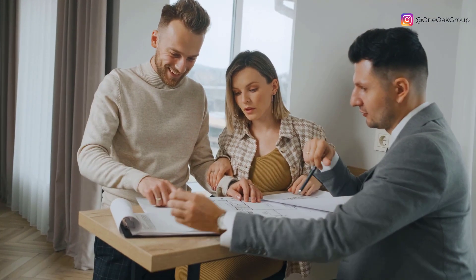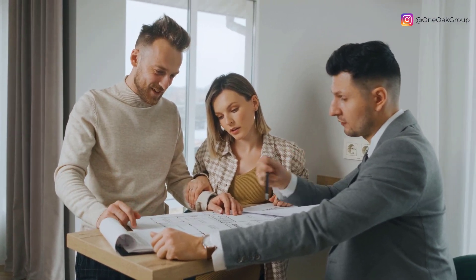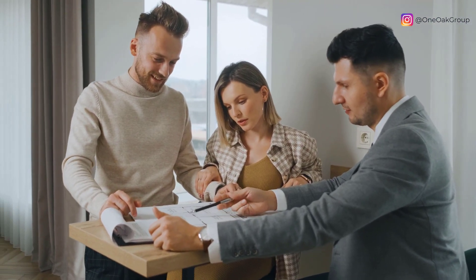Finding the perfect realtor is an important decision. Make sure you select someone who is experienced, professional, ethical, and able to prioritize your needs throughout the entire process. Whether it's their past sales history, ability to connect with potential buyers, or simply how comfortable they make you feel, finding a realtor you trust will make navigating through a down market much easier.